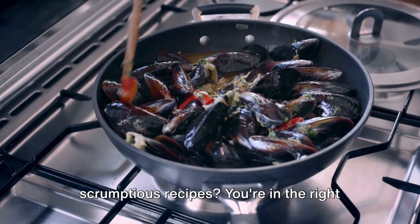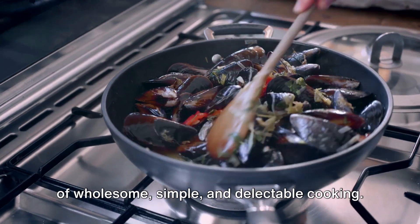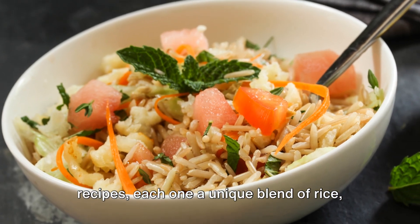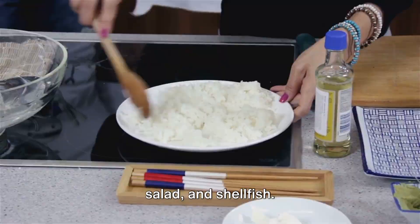Are you on the hunt for healthy and scrumptious recipes? You're in the right place. Today, we're diving into the world of wholesome, simple, and delectable cooking. We'll be exploring five fantastic recipes, each one a unique blend of rice, salad, and shellfish.